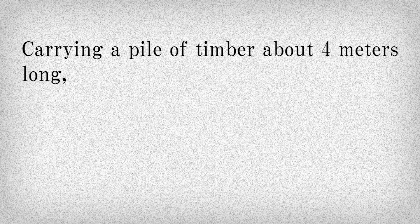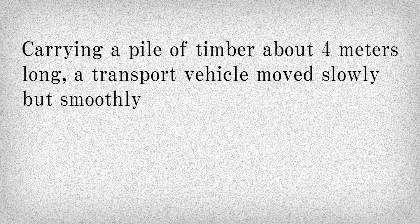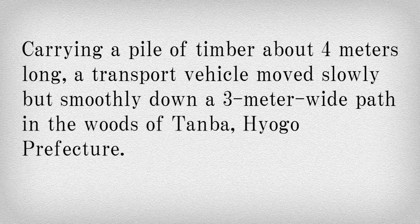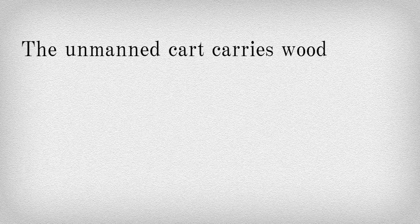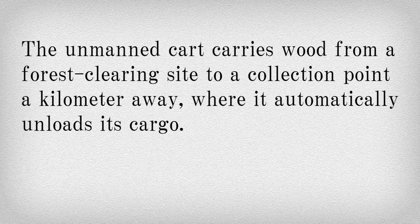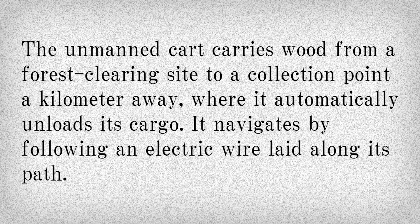Carrying a pile of timber about 4 meters long, a transport vehicle moved slowly but smoothly down a 3 meter wide path in the woods of Tanba Hyogo Prefecture. There was no one at the wheel. The unmanned cart carries wood from a forest clearing site to a collection point a kilometer away, where it automatically unloads its cargo. It navigates by following an electric wire laid along its path.